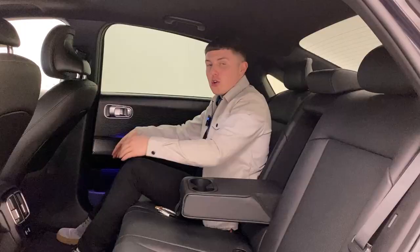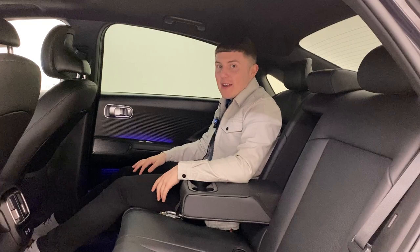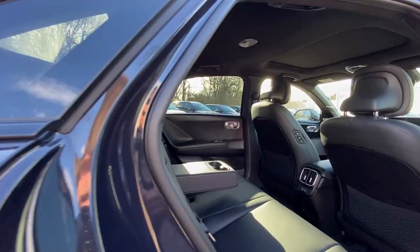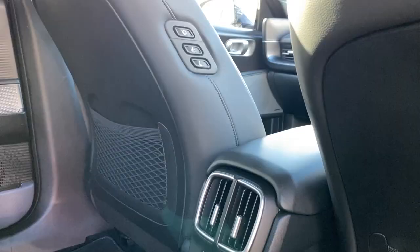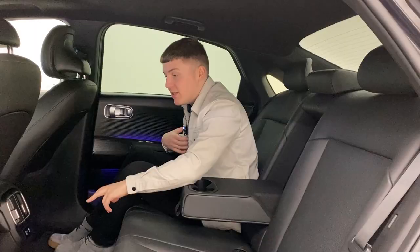Coming to the back seats — I'm not the tallest person, but you can already see how much legroom I've got here. I can almost lie down. The only annoying thing is the seats are pretty low to the floor, so if you have longer legs you won't be able to tuck them under. With it being an all-electric car, you don't have that middle transmission tunnel, so the middle passenger doesn't have to awkwardly put their legs apart. There's so much space — two air vents in the back, two USB-C ports, and a little bit of storage.